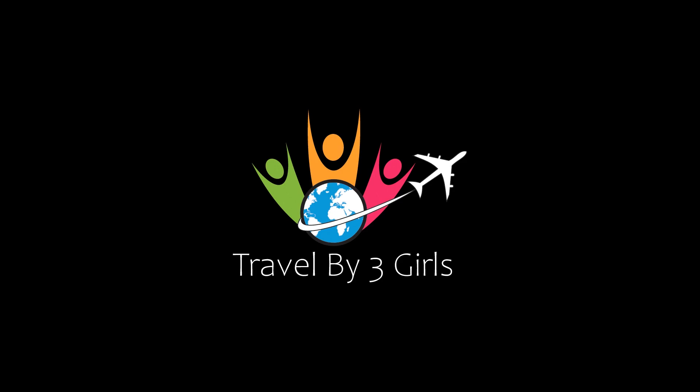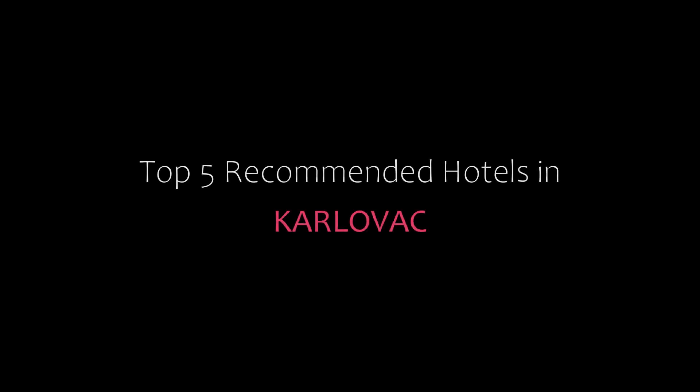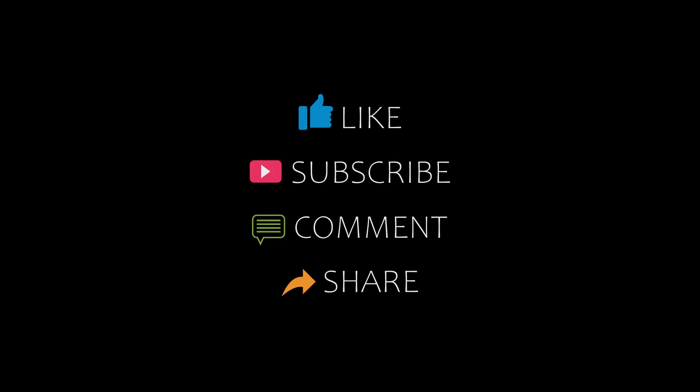Dear friends, welcome back to our YouTube channel. Please subscribe to my channel and don't forget to like, share, and comment. Let's start the video.